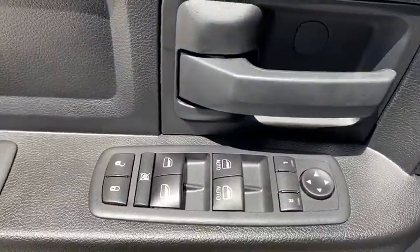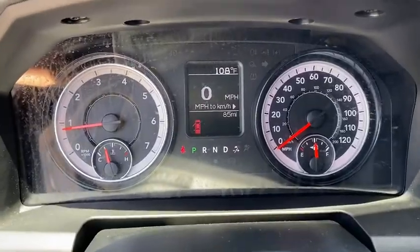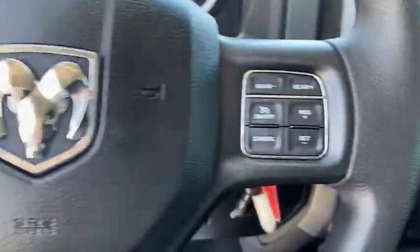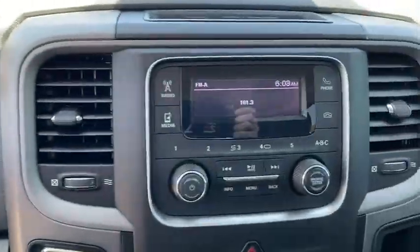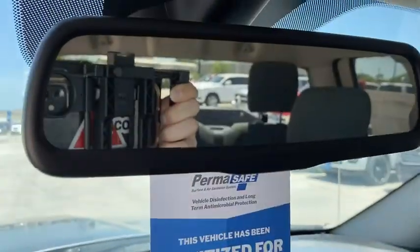Here are some of this vehicle's great options: keyless entry, backup camera, Bluetooth, adjustable steering wheel, power steering, four-wheel disc brakes, cruise control, front floor mats, ABS four-wheel, and auto-off headlights.